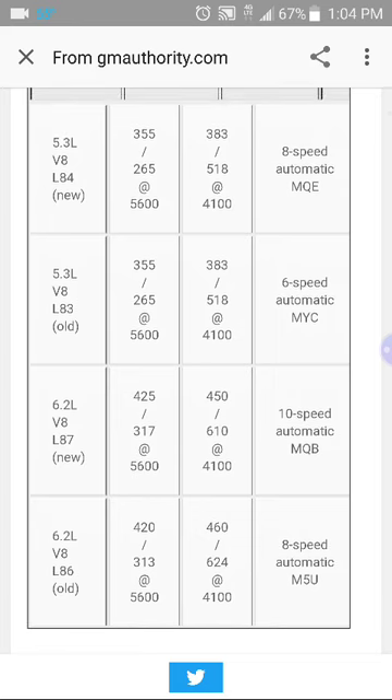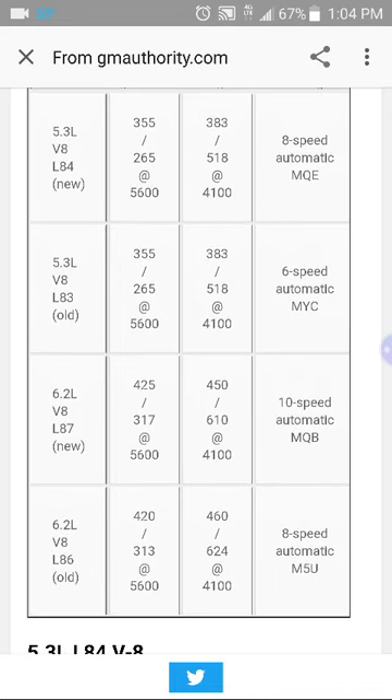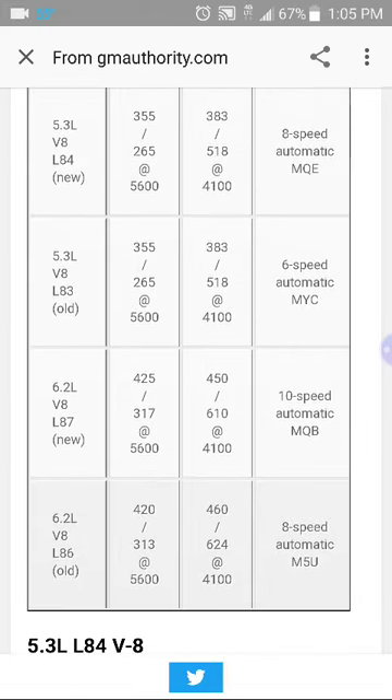The problem I see here is it's a plus that the new one gained 5 horsepower, but the old one had 10 more foot-pounds of torque than the new one, and it also went from an 8-speed to a 10-speed. I guess the 6.2 is okay, but I was kind of expecting at least 450 to 460 horsepower and at least 500 foot-pounds of torque. I'm a little saddened by this.